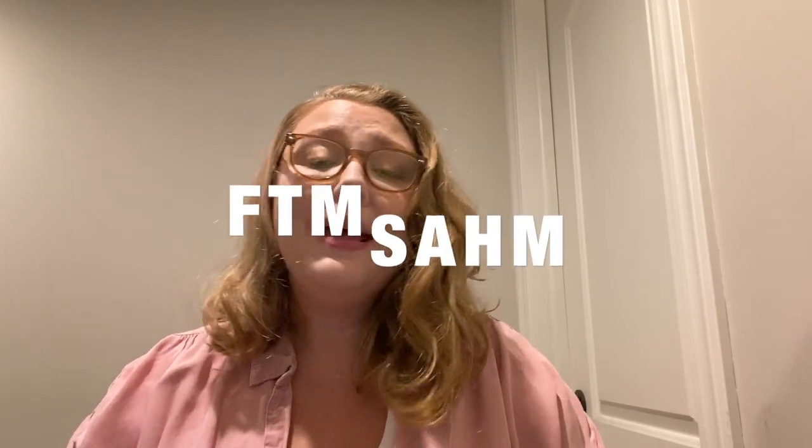Hey everyone, welcome back to my channel. My name is Brandy and if you're new here, I'm a first-time mom, I'm a stay-at-home mom, and I'm trying to help you learn from my mistakes. Today we're going to be comparing swaddles and sleep sacks that can help your baby sleep at night or during the day, or whenever you have to catch some z's, because in the first couple months it's all a blur.